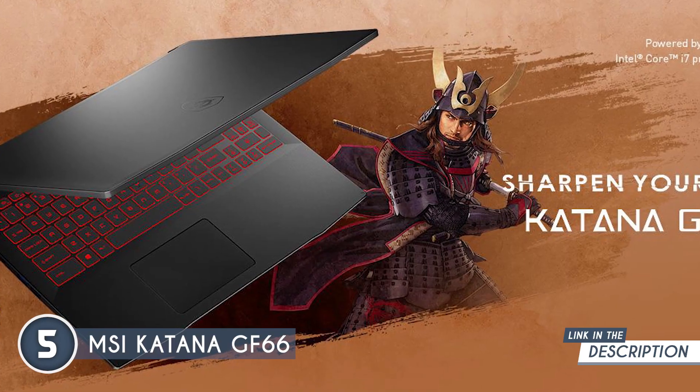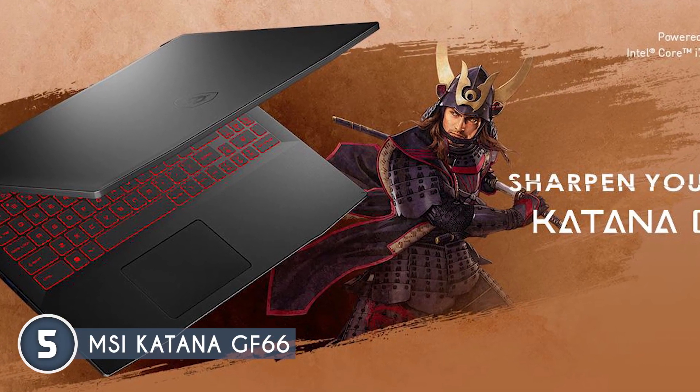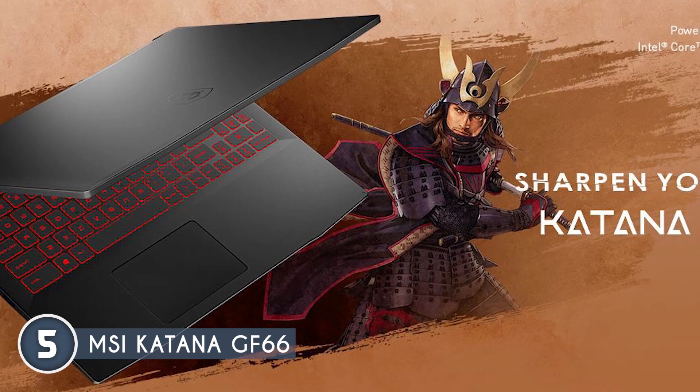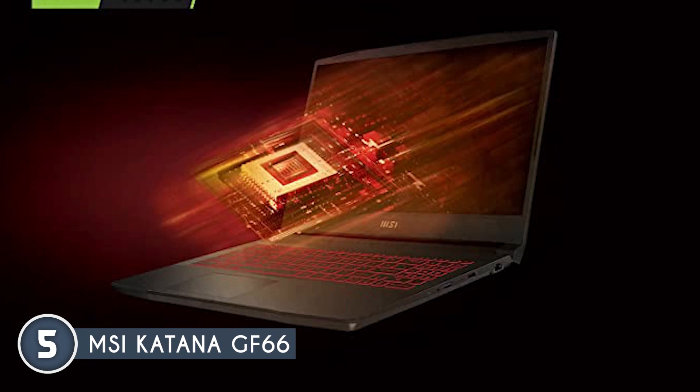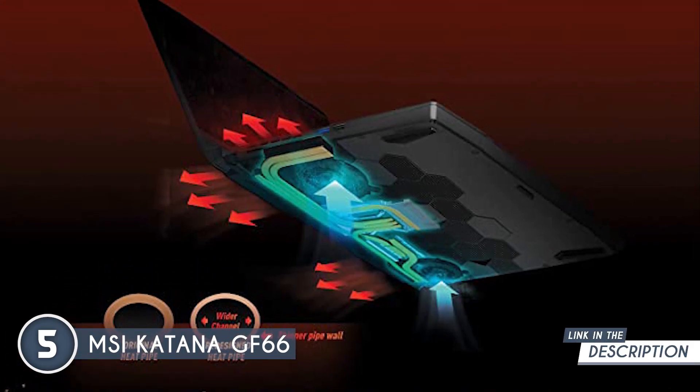For editing VFX, motion graphics, and 3D models, the NVIDIA GeForce RTX 3060 is more than capable of handling what you throw at it. Not only that, but it also gives you steady 1080p gaming performance if gaming is a priority for you.